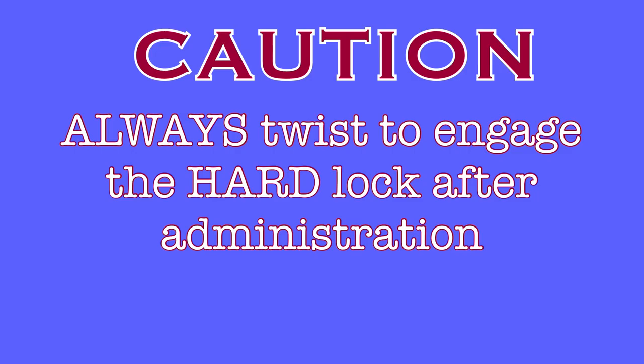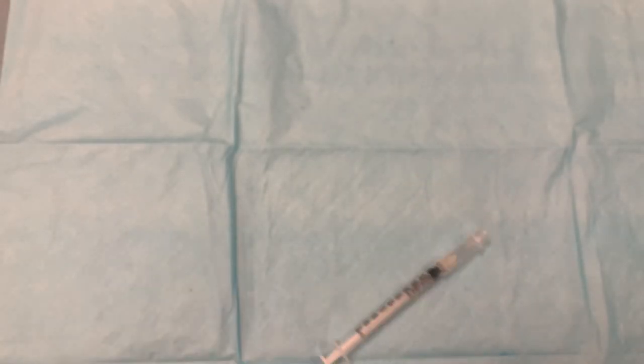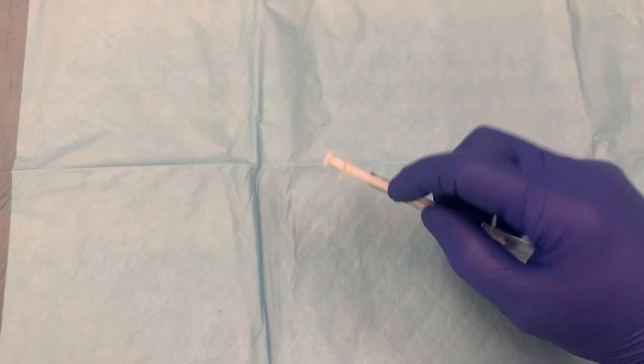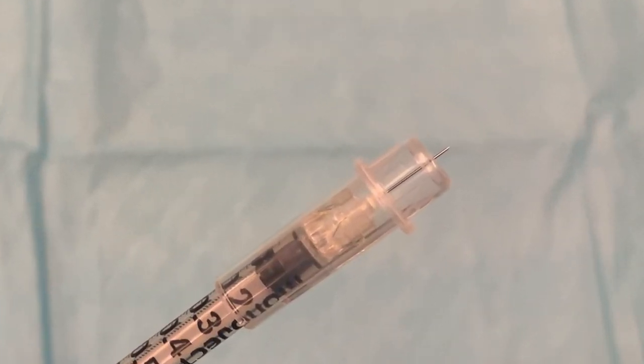The issue with this device is that providers will activate the soft lock after administration and not twist the sheath to activate the hard lock. If they aren't careful and they put pressure on the sheath, it will slide down, revealing the needle, and potentially lead to an accidental needle stick with a dirty needle. So please always remember to twist the sheath to activate the hard lock.